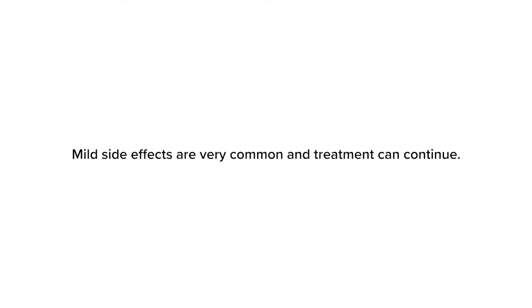Mild side effects are very common. For example, many children experience oral itch, mild rash, or mild stomach aches. These mild symptoms often improve and go away with continued treatment.